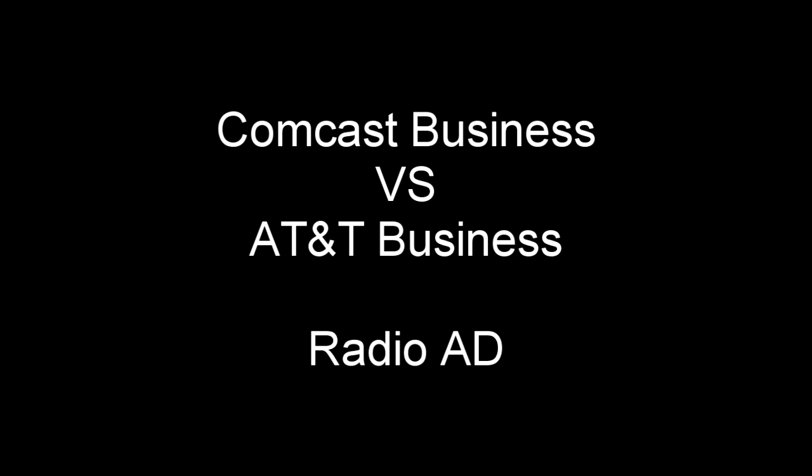Comcast Business has 19 million Wi-Fi hotspots nationwide. AT&T? Nope, again. What about advanced coverage and bandwidth control with Comcast Business Wi-Fi Pro? Well, with AT&T, that'd be nope. Triple nope, technically speaking.